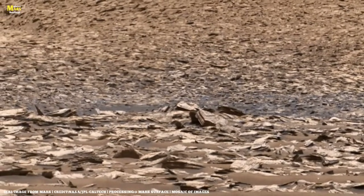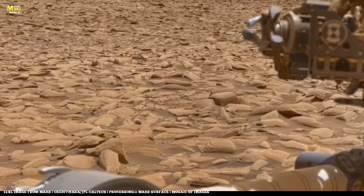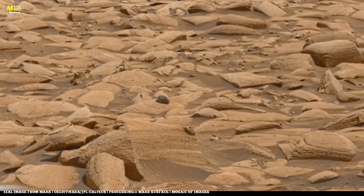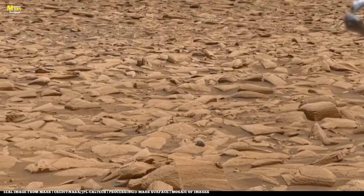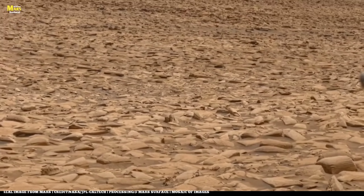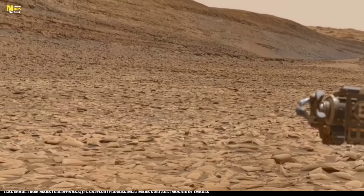You're going to love this, and even more exciting secrets are coming up next. Friends, this image you are looking at was sent by NASA's Curiosity rover from the surface of Mars.